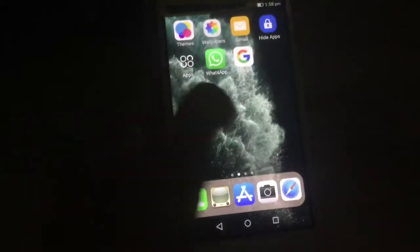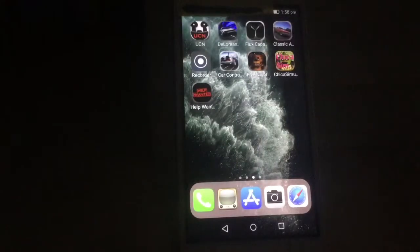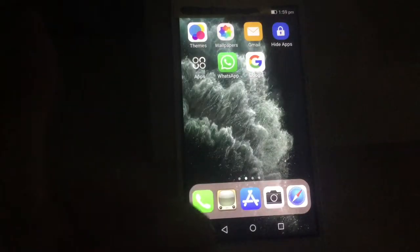So I hope you guys like my new iPhone 11 Pro. This is already really cool. Everything works fine. So I hope you guys like, comment and subscribe. I'll see you guys next time. Bye.